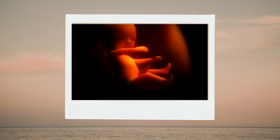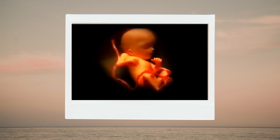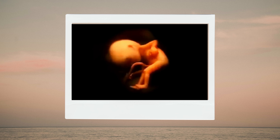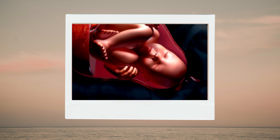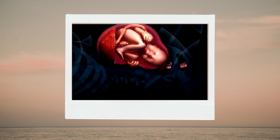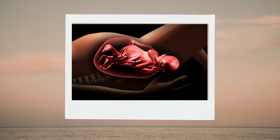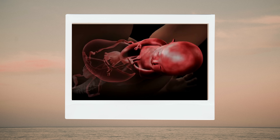In the second trimester, the baby's bones and organs continue to develop, and you begin to feel the baby's kick as early as 16 weeks of pregnancy. By 40 weeks of pregnancy, the baby has grown with trillions of cells. It's time for delivery. Your baby is ready to meet you.